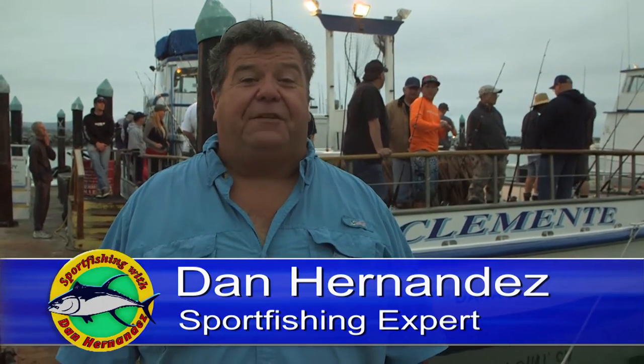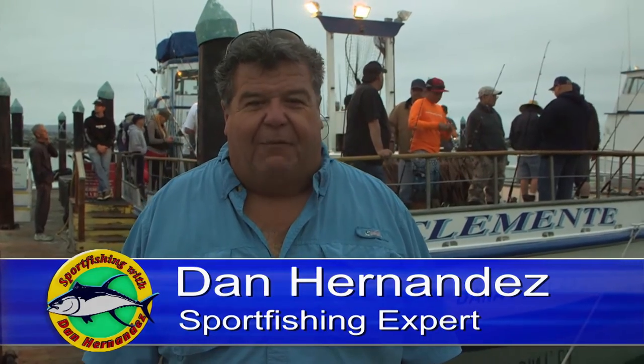This week on Sportfishing, we're down in Dana Point, California, where we'll be fishing out at Dana Wharf Sportfishing. We're going to be aboard the Clemente, the boat right behind me. It's early morning, we're going to take off soon, stop at the bait receiver, get some bait and then head north and fish along the coast. The goal is to look for calico bass, barracuda, and maybe even a yellowtail or two. Stay tuned for this week's exciting episode of Sportfishing.